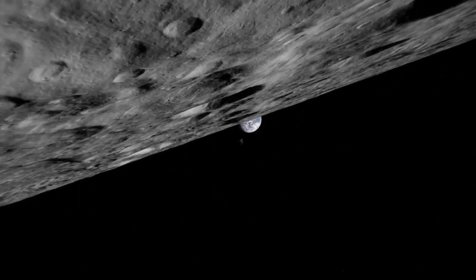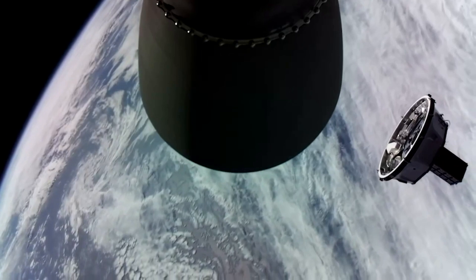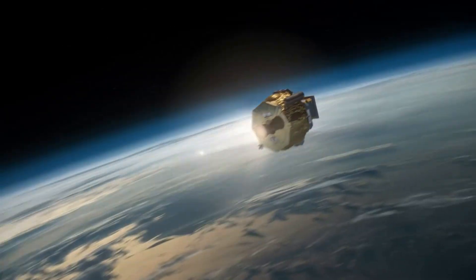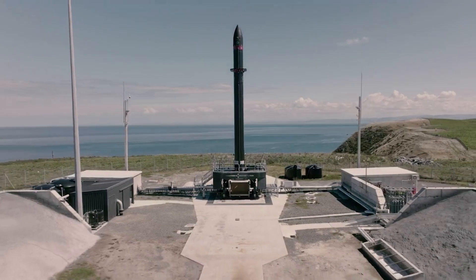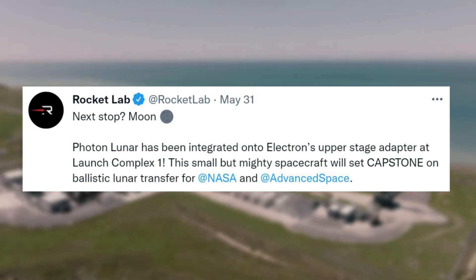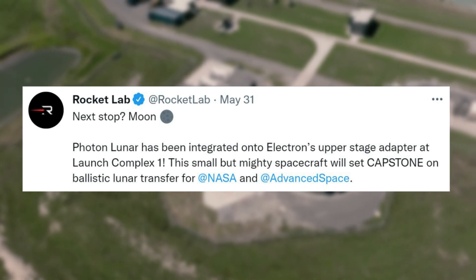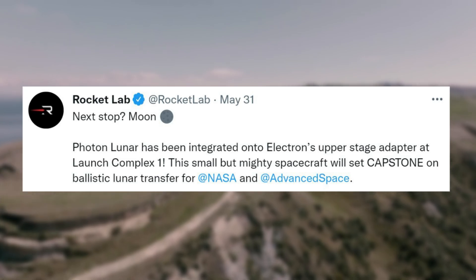With the mission date closing in, everyone involved including Rocket Lab is finishing a lot of the final tasks to prepare for the launch. Throughout this process, Rocket Lab has been providing updates on its progress and specific steps that have been finished. A few days ago on May 31st, Rocket Lab tweeted saying: 'Next stop, moon. Photon Lunar has been integrated onto Electron's upper stage adapter at Launch Complex 1. This small but mighty spacecraft will set CAPSTONE on a ballistic lunar transfer for NASA and Advanced Space.'